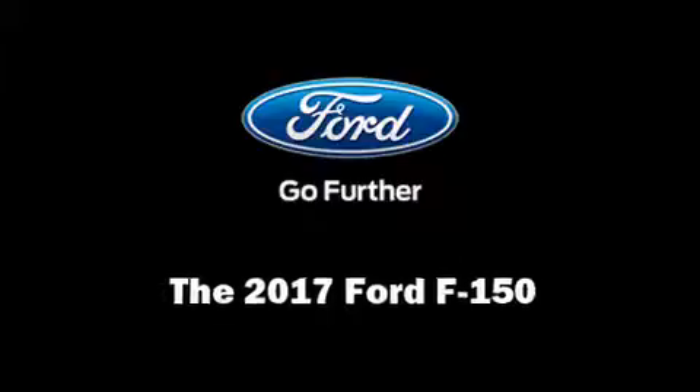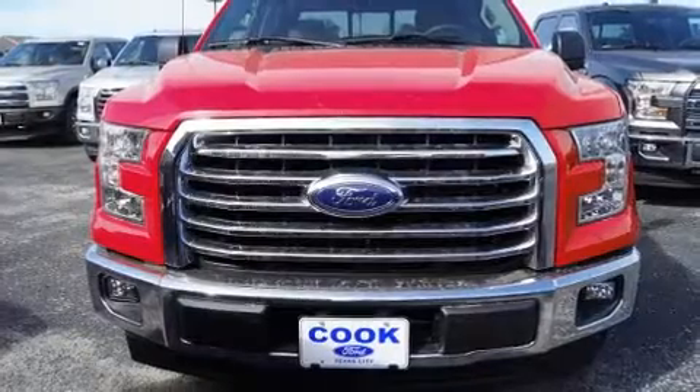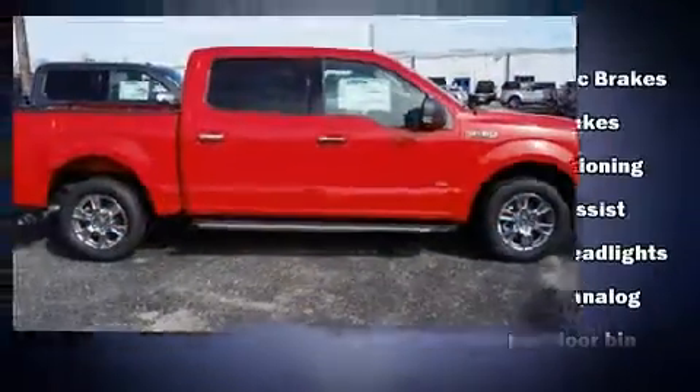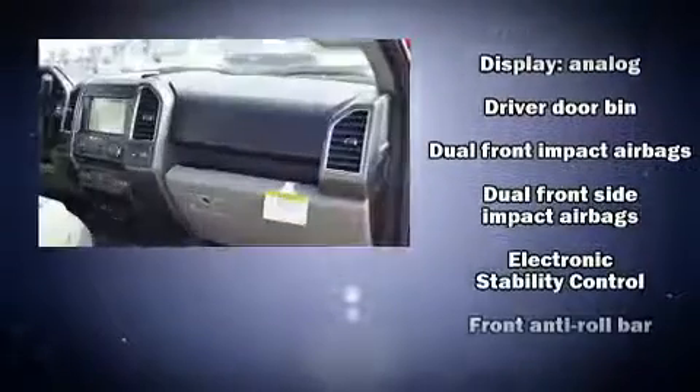You can expect a lot from the 2017 Ford F-150. Smooth gear shifts are achieved thanks to the refined six-cylinder engine. And for added security, Dynamic Stability Control supplements the drivetrain.